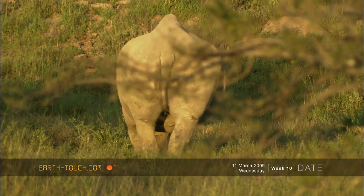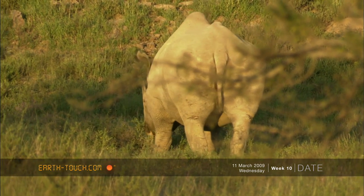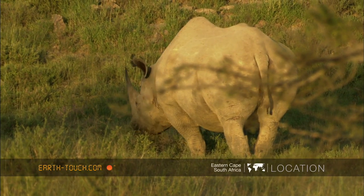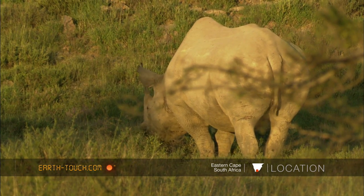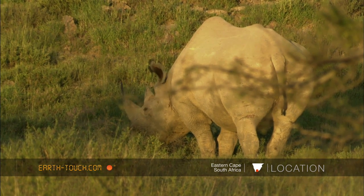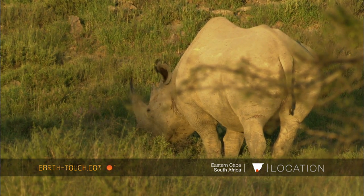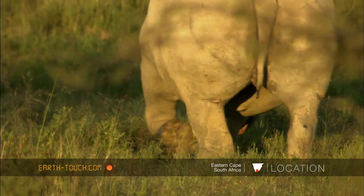The black rhinoceros has a very tough and thick armor-like skin, and it has to be strong to withstand the heat and temperatures in which they find themselves. The short legs that carry this huge body are very powerful, almost 1000 kg in weight.